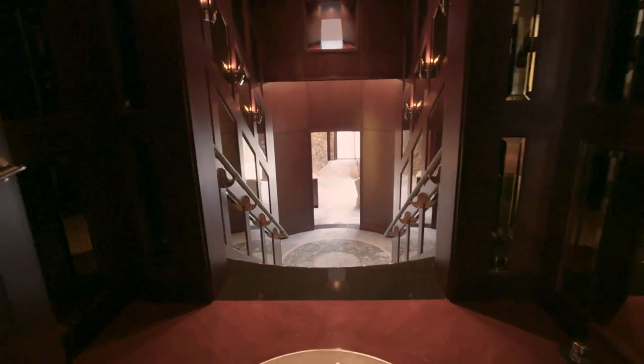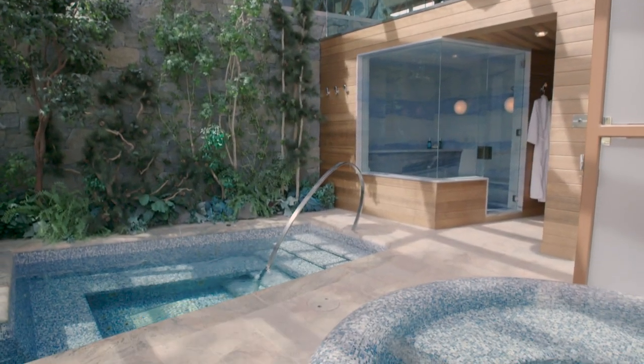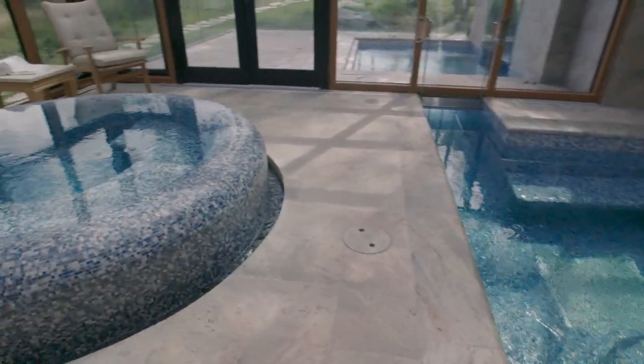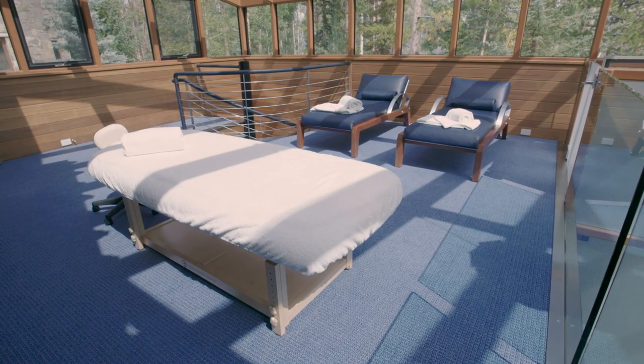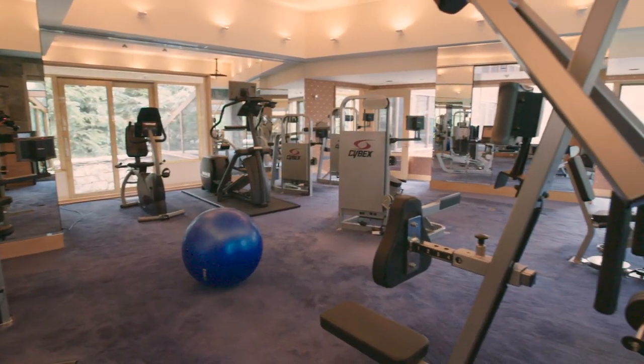Go down to the fully equipped health spa — you've got a Swedish sauna, a steam room, hot and cold dipping pools, a massage room, and a fully equipped professional-grade gym with every piece of equipment known to man. There's a Wi-Fi screen on each piece of equipment so you can train with a trainer from anywhere in the world on any piece of equipment.